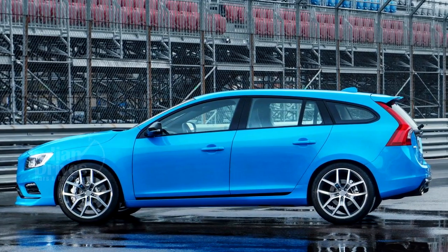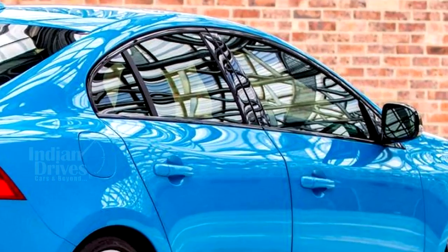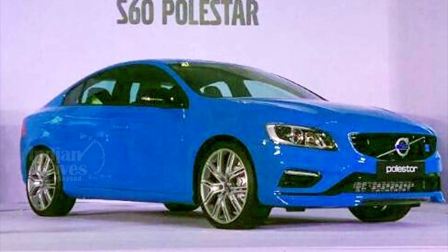This includes the likes of radar-based safety features, adaptive cruise control, lane departure warning, park pilot assist, and blind spot detection. To put it into perspective, the sedan has got a 5-star NCAP safety rating.